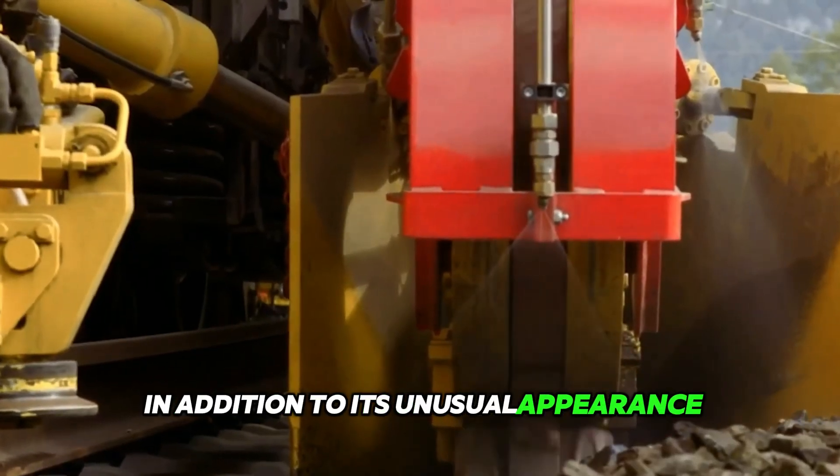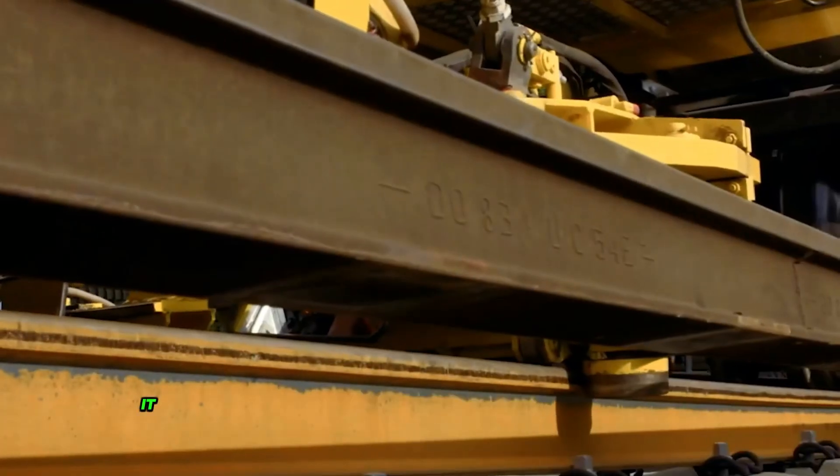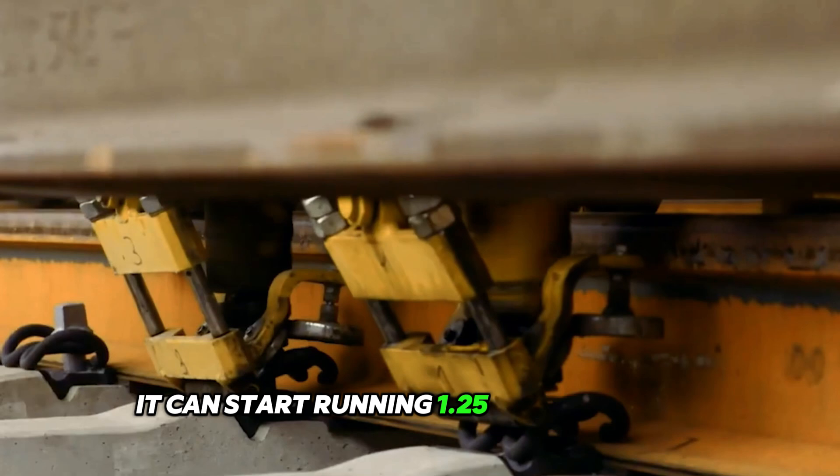In addition to its unusual appearance, the track renewal train impresses with its versatility. In a 10-hour shift, it can renew 1.25 miles of track.